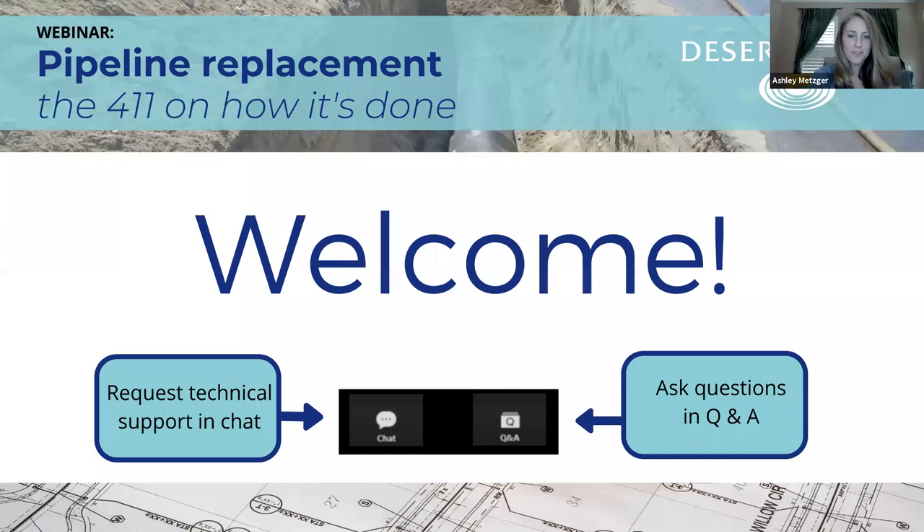Welcome. It looks like we're starting to get some folks joining us here. I'm seeing our numbers climb up, so thank you to those of you who were waiting. We're going to go through a few housekeeping items in just a moment.